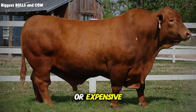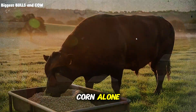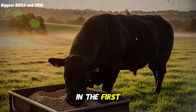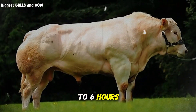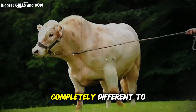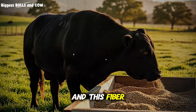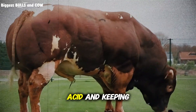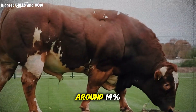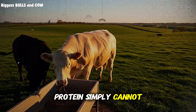Before you think this sounds complicated or expensive, let me break down why each ingredient matters. Barley ferments slower than corn — while corn dumps all its energy in the first two hours, barley releases it gradually over four to six hours. Oats bring about 12% fiber compared to corn's 3%, acting like a buffer in the rumen, soaking up excess acid and keeping pH stable. Wheat has the highest protein content at around 14%, supporting muscle development in a way that corn's 8% protein simply cannot match.